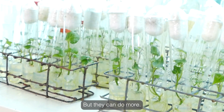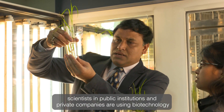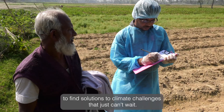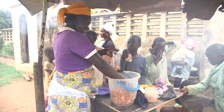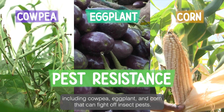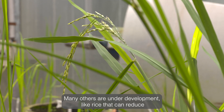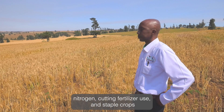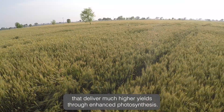But they can do more. Throughout the world, scientists and public institutions and private companies are using biotechnology to find solutions to climate challenges that just can't wait, notably in Africa and Asia, home to 60% of the world's population. Some of these improved crops are already in farmers' fields, including cowpea, eggplant, and corn that can fight off insect pests. Many others are under development, like rice that can reduce methane emissions from paddy fields, grains that produce their own nitrogen, cutting fertilizer use, and staple crops that deliver much higher yields through enhanced photosynthesis.